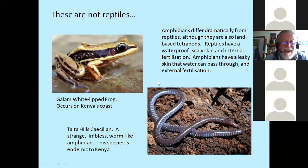Just a quick reminder: these are not reptiles — these are amphibians. Top left is a frog, the galam white-lipped frog, found in Kenya on the coast. Bottom right is a Taita Hills caecilian. Caecilians are curious, slimy, worm-like amphibians — there are eight species in Kenya, mostly on the coast or in the hills such as the Taita Hills and Shimba Hills. The thing about amphibians is that they have a leaky skin — water can pass through. So they're still tied to water for reproduction. Whereas reptiles, having a dry waterproof skin, don't need water except to drink, and can live in dry places.